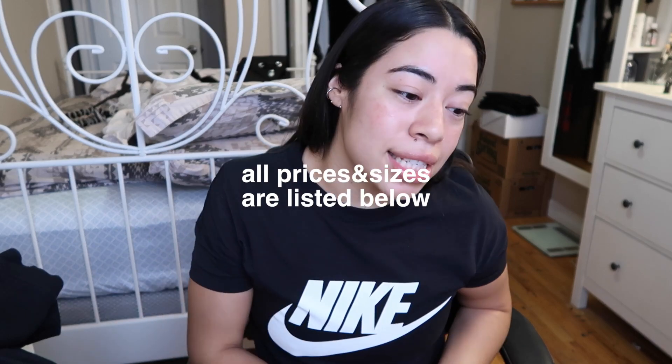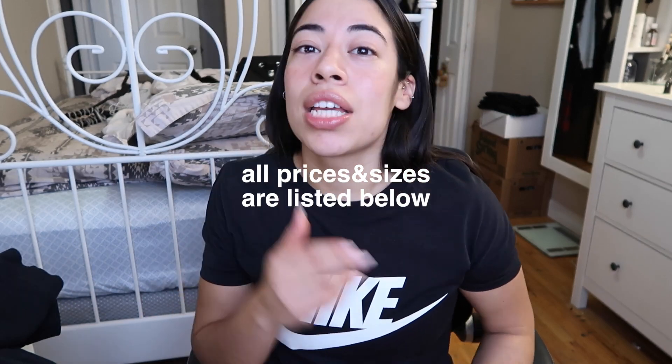Everything from my first haul is listed down below, and everything I mention today will be listed there too — prices, sizes, the whole nine yards. What I'm wearing will also be linked below. If you haven't already, subscribe! My next goal is 200 subscribers. Like this video if you want to see a part three — which means I gotta shop again!